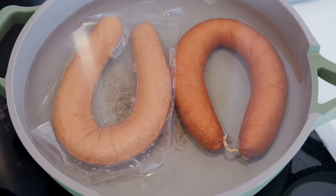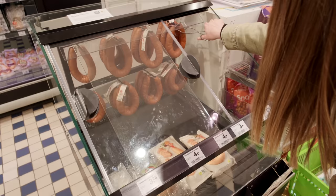Today we're eating all of our meals at HEMA or with key elements that are sold at HEMA — breakfast, lunch, dinner, and anything in between.